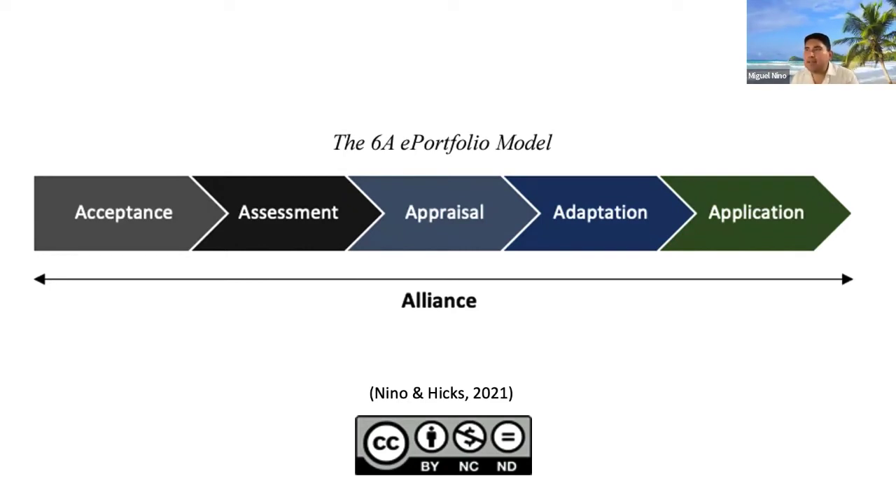You start with Acceptance, which is basically recognizing the value. This was very important for us because at UNCP, and I'm sure the same thing is true at other institutions, e-portfolio was not part of the conversation. Many people — faculty and students — did not know what an e-portfolio was. So it was really important to foster that acceptance. When you want to sell something, it's really important that you convince people of the value. That's the first step: acceptance.